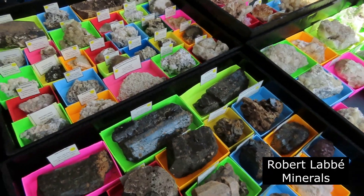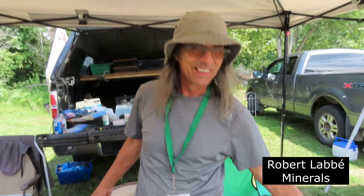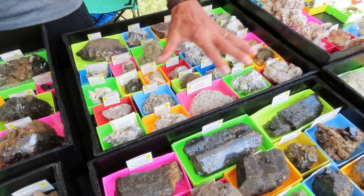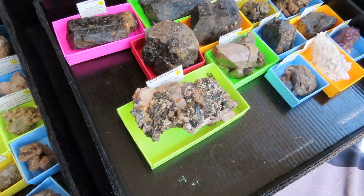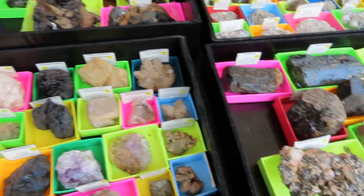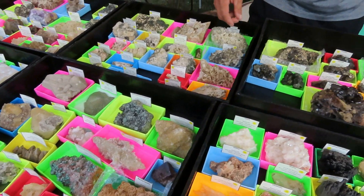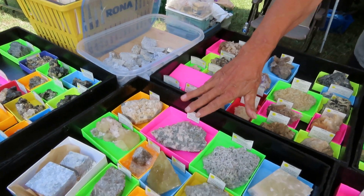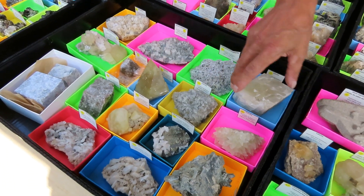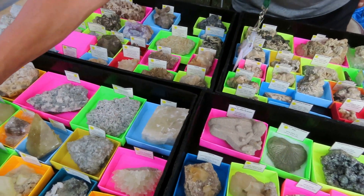So here's some material from Robert. He's from Mont-Saint-Hilaire. This piece is from Beer Lake. Different location — Highway 50, Highway 17. This is a satellite locality from Mont-Saint-Hilaire, a different place called Saint-Justine. Beautiful calcite from Saint-Justine, and satellite material from Mont-Saint-Hilaire.